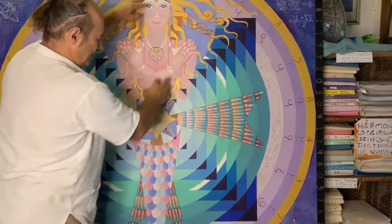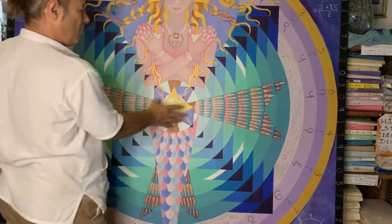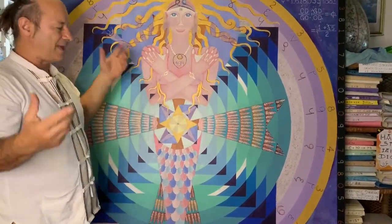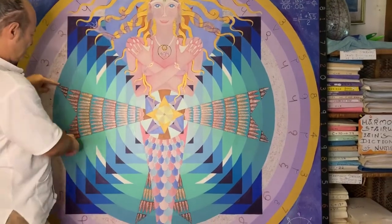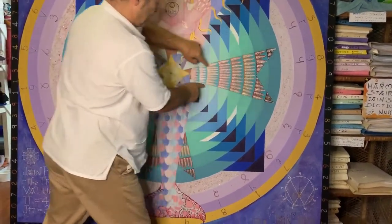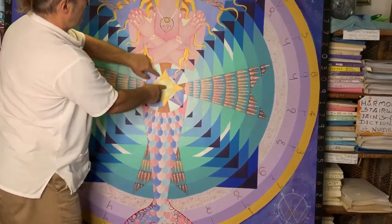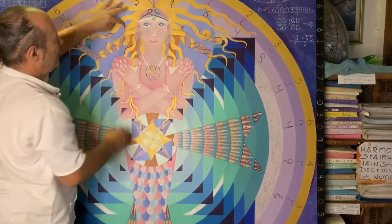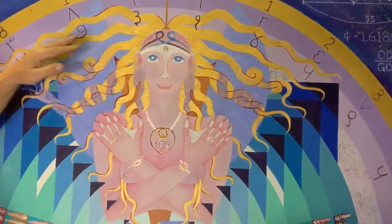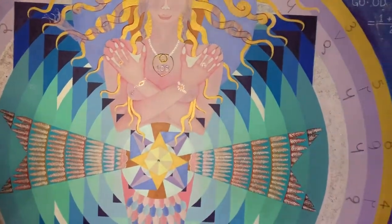We've also got the prime number cross here. These appear to be wings she's flying through the air with — there's fire, earth, air, and water down there — but these points represent the prime number cross on the wheel of 24. You can see two more points that go to the center, and hidden behind her subliminally are two more points. They're in the background — those are the most important points.